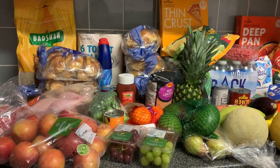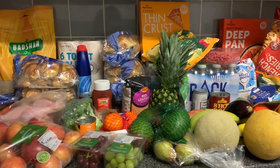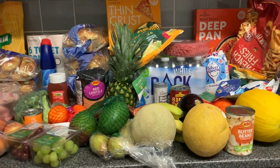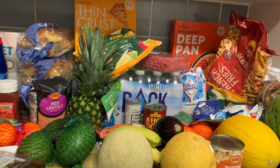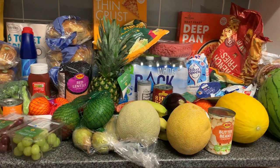Hello guys, welcome back to my channel. If you're new, my name is Rina, and if you're a returning subscriber, welcome back — thank you so much for coming back and for always watching my videos. Today's video I'm going to show you my grocery haul, and this week it's really nice because we have lots of fruits.